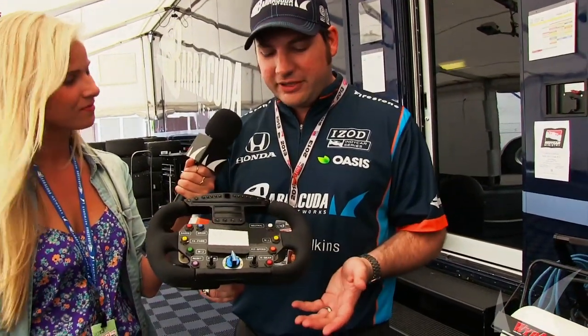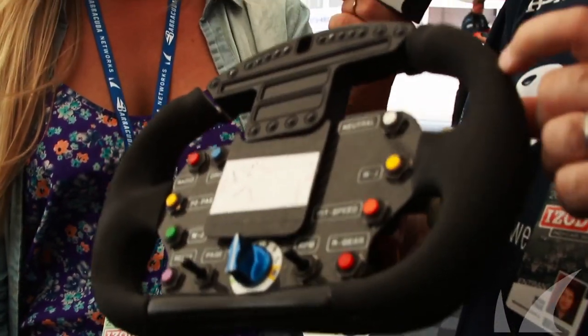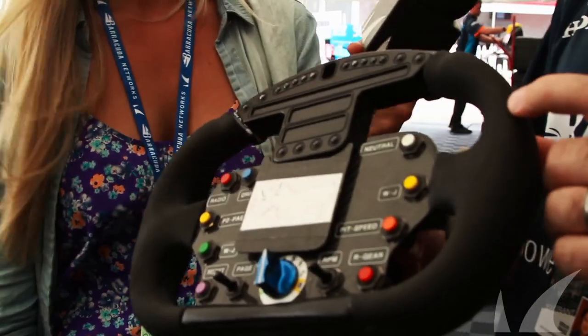This whole steering wheel is on the order of $30,000. There's so much technology in everything — every little detail gets looked at. Even the grip has three different stiffnesses of rubber, depending on whether we're oval racing, road racing, or street racing.